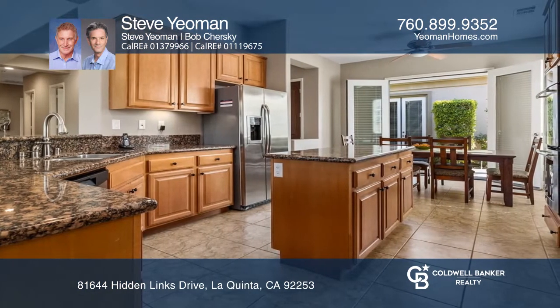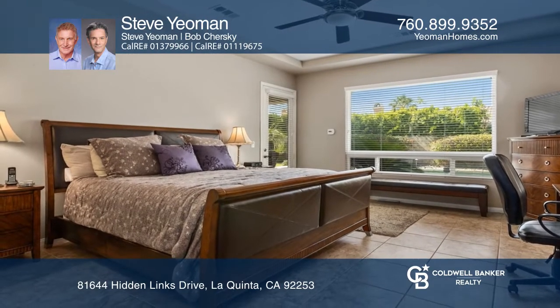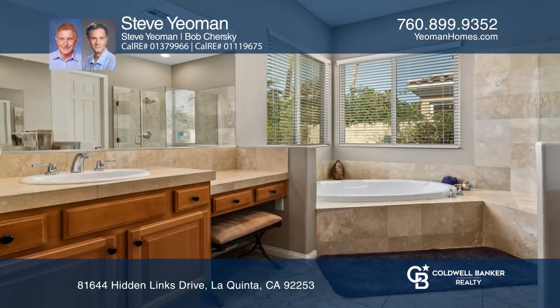Enter into the open living room with views of the pool. The gourmet kitchen features stainless steel appliances, granite slab countertops, and an island bar.